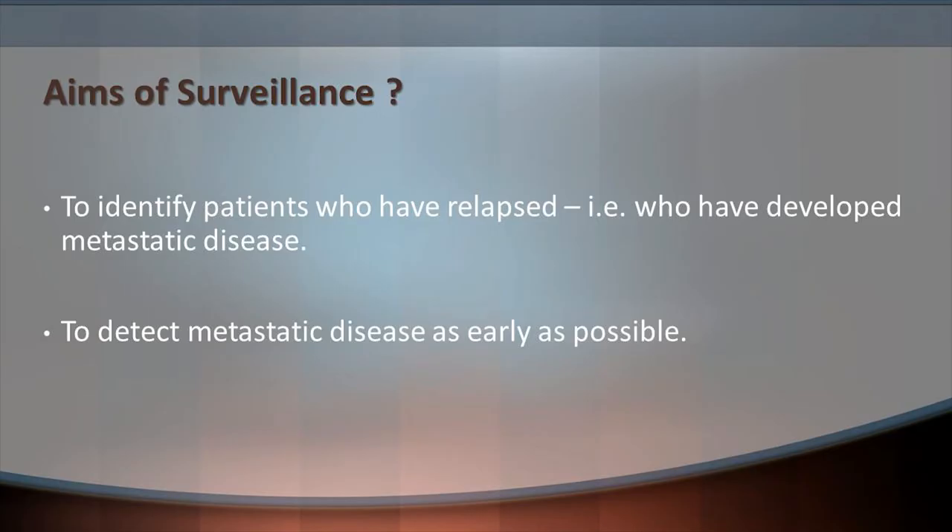What should be our aims of surveillance? We want to identify patients who have relapsed — i.e., who have developed metastatic disease — and detect that metastatic disease as early as possible. If we are able to detect disease early, when lesions are small, we have a greater chance of being able to treat those lesions effectively.